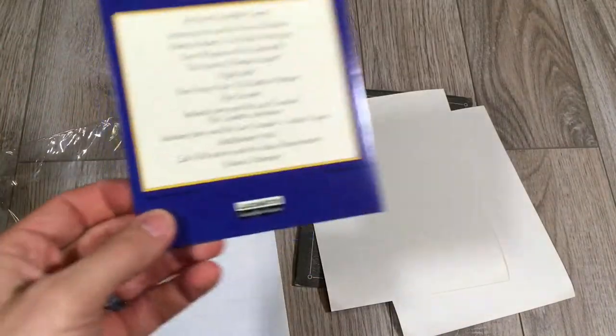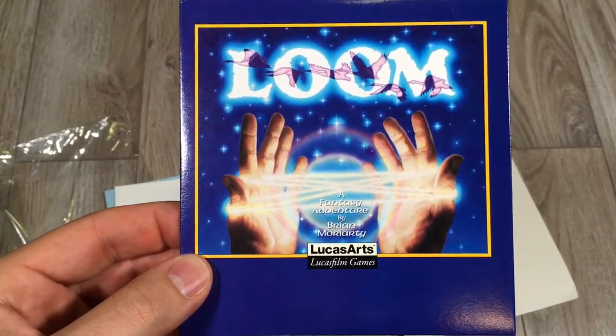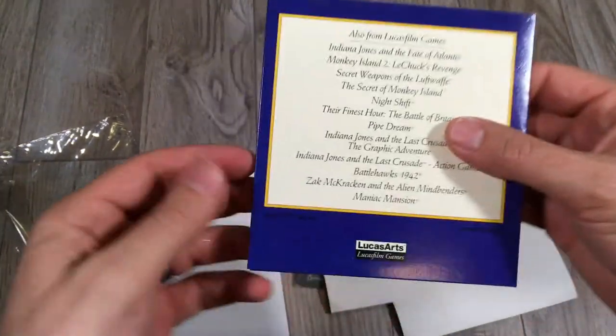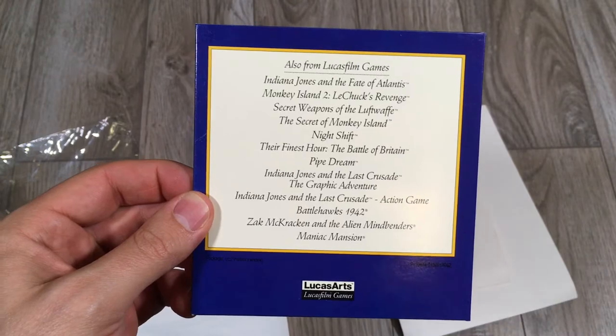Another very interesting white card. There we go — something that actually resembles Loom. And you can see: a fantasy adventure by Brian Moriarty, LucasArts, Lucasfilm Games. Also from Lucasfilm Games, and you can just see a list of exceptional titles.